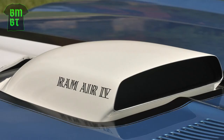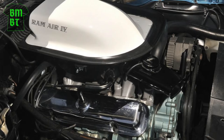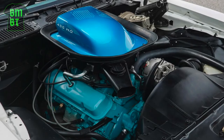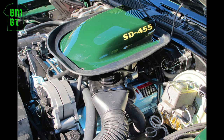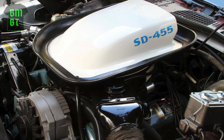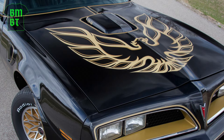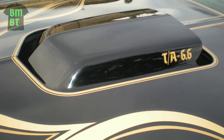From the fabled early Firebird engines such as the Ram Air 3 and 4, to the 1972 455 HO, to the 1973 and '74 Firebird Super Duty 455 engines, Pontiac has a proud history of building large and powerful powerplants. But 1977 and '78 were the last years of Pontiac power, and the 400 was the largest engine you could get in a Firebird.